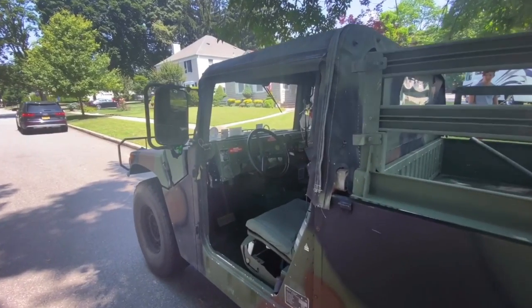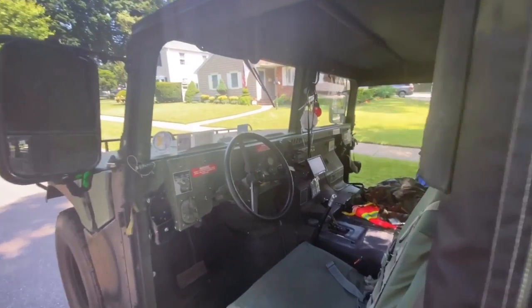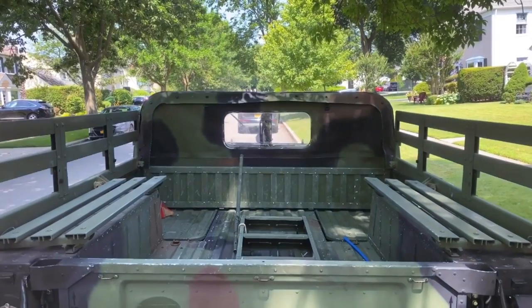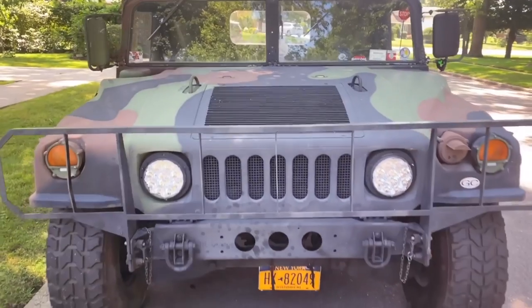John ain't afraid of the elements — he don't need no stinking doors. I don't know about you, but I'm loving this Humvee that looks almost identical to my very first Humvee, the original Battle Wagon.